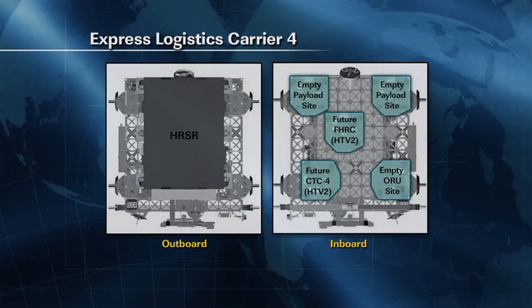Now for express logistics carrier number 4. Here you see both sides of ELC4 as configured to go uphill. The bottom of the image is the piece that attaches to the truss. Along the bottom of the left side view you see two grapple fixtures that the various manipulators will grab. On the top in both views you can see a third grapple fixture — I'll explain in a few minutes why we have three grapple fixtures on ELC4.